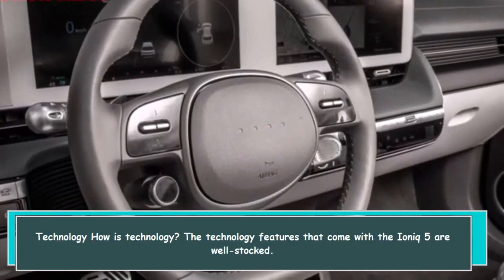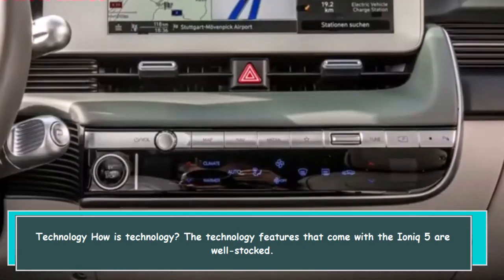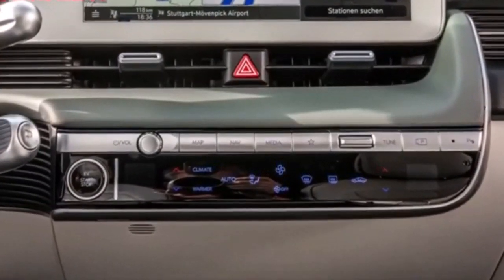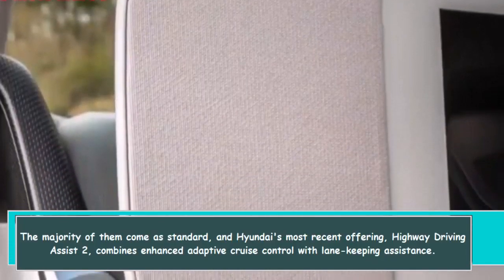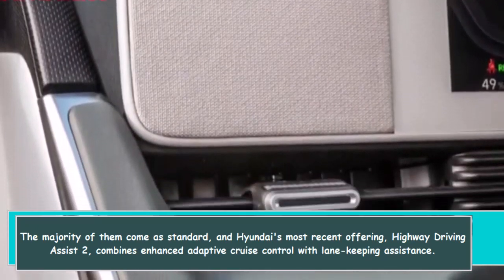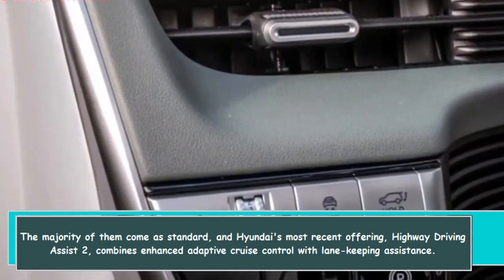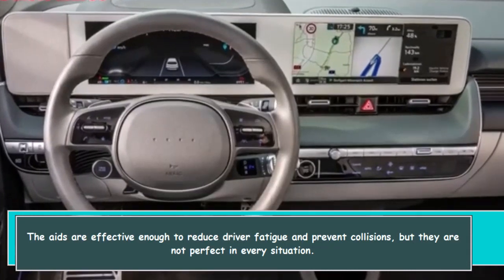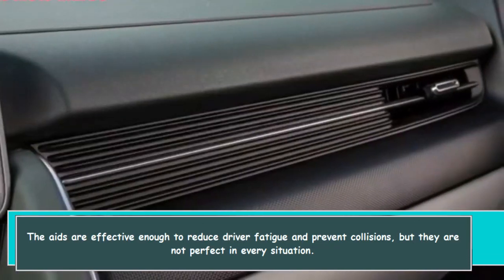The technology features that come with the IONIQ 5 are well stocked. The majority of them come as standard, and Hyundai's most recent offering, Highway Driving Assist 2, combines enhanced adaptive cruise control with lane-keeping assistance. The aids are effective enough to reduce driver fatigue and prevent collisions, but they are not perfect in every situation.